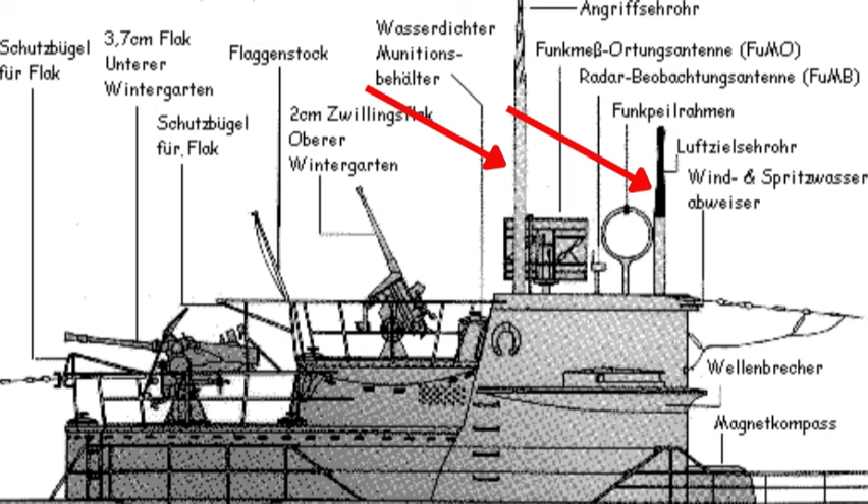An observation periscope for observing the sky and obtaining bearings for navigation, and a so-called attack periscope for identifying and pursuing surface vessels. Prior to a U-boat breaking surface, the captain would hunt for potentially dangerous enemy units by scanning the horizon at periscope depth.